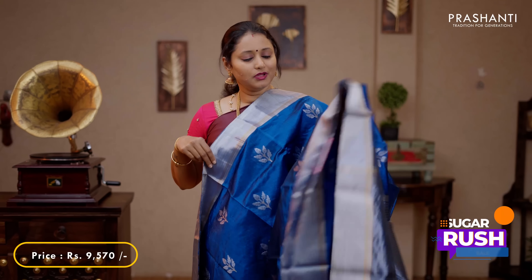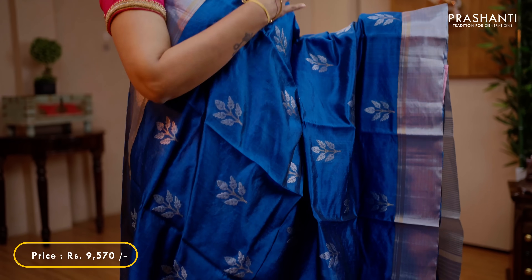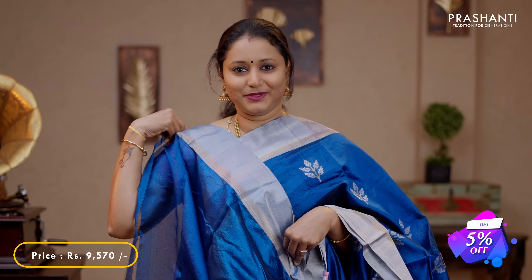Peacock blue - another gorgeous colour with silver kadi borders and beautiful gold and silver zari woven leaf buttas running all over the saree. A zari lined pallu in silver and a plain blouse in peacock blue, priced at 9,790.